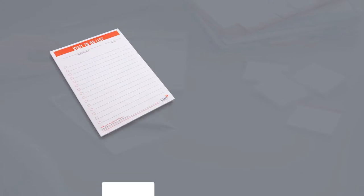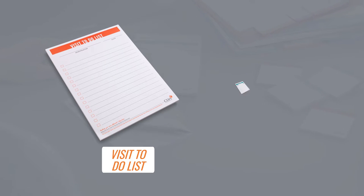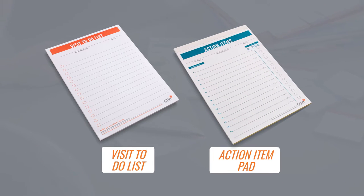You also want to have your visit to-do list that ClinEssentials has, and your action item pad that ClinEssentials has as well to help prioritize your visit and then quickly write out your action items. You can tear the top copy, give it to your study coordinator, and keep the yellow copy for writing your trip report.